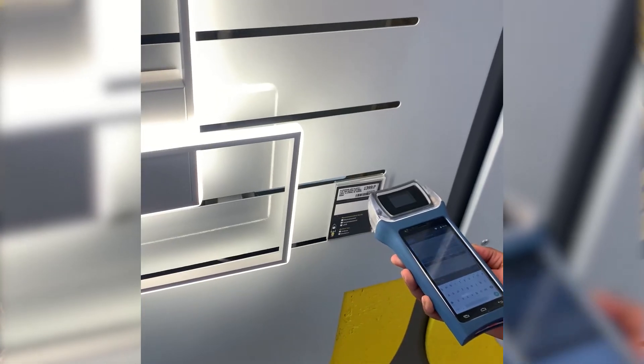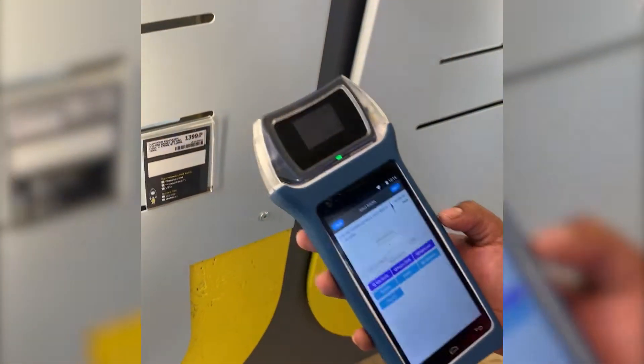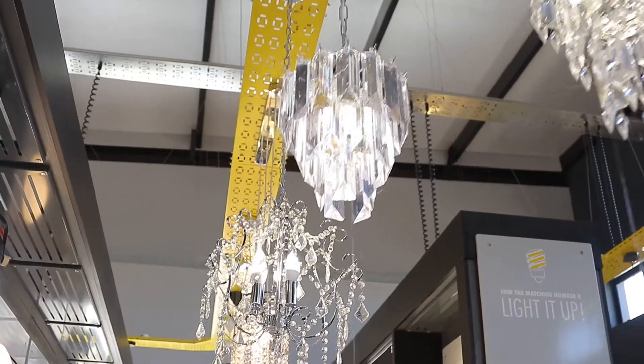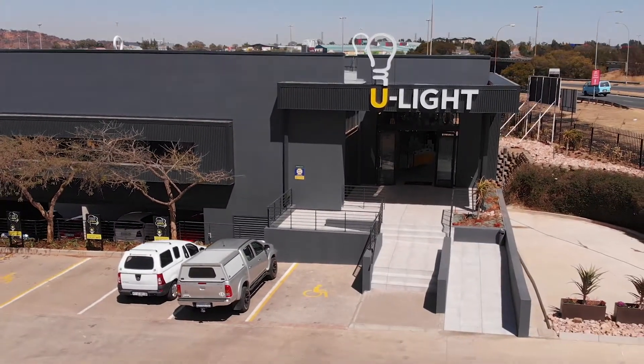Our innovative point of sale will give you a personalized shopping experience that will allow you to interact with any of our friendly staff and the ULight brand, where fashionable products and customer service is our core focus.